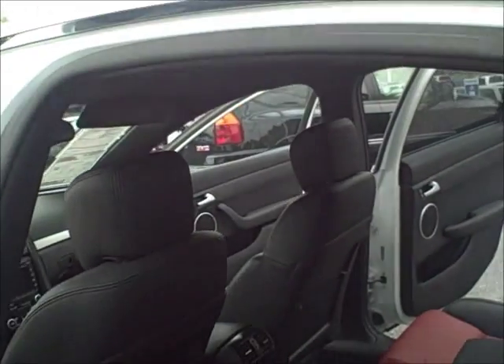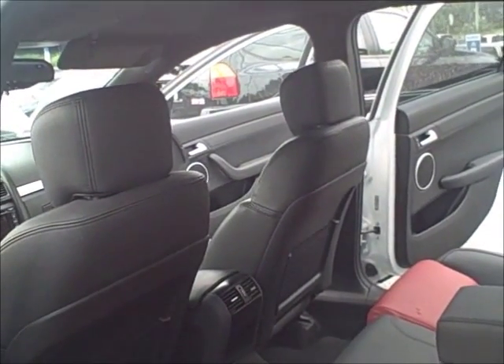The back seat boasts quite a large area for you. A bigger person will be comfortable riding in this vehicle.